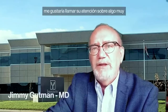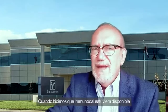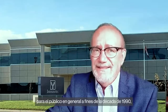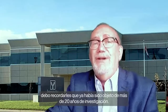Hello, I'm Dr. Jimmy Gutman, and I'd like to draw your attention to a very, very special thing about Immunocal, which is just such a great example of our scientific credibility in the community. When we made Immunocal available to the general public in the late 1990s, I need to remind you that it had already undergone over 20 years of research.